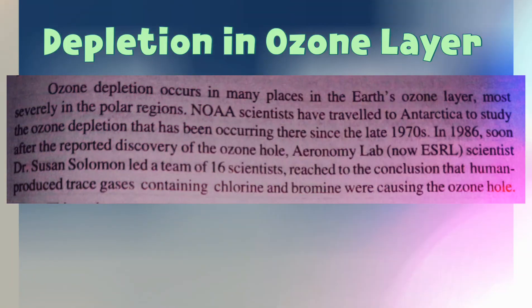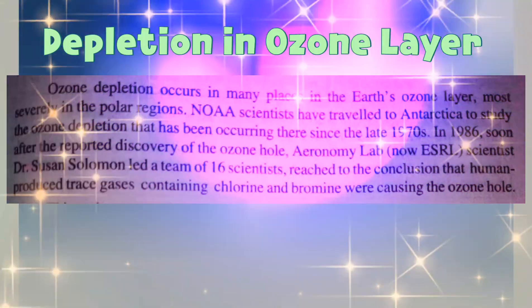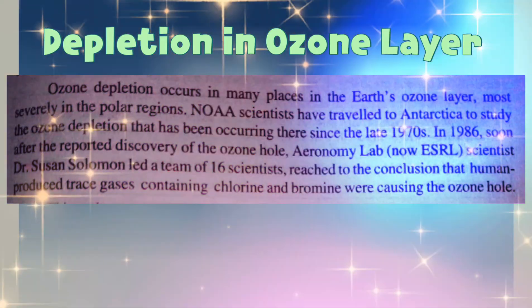Most severely affected are the polar regions. NOAA scientists have travelled to Antarctica to study the ozone depletion that has been occurring there since the late 1970s.